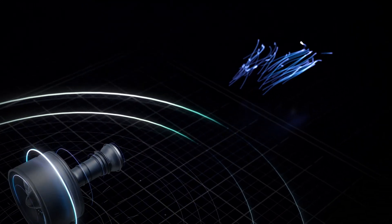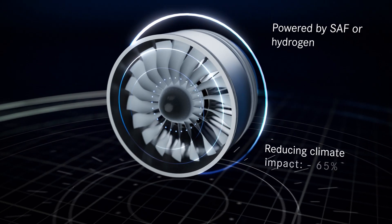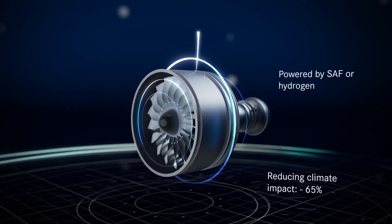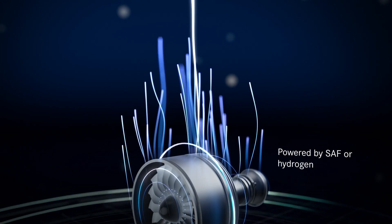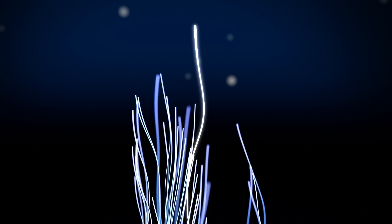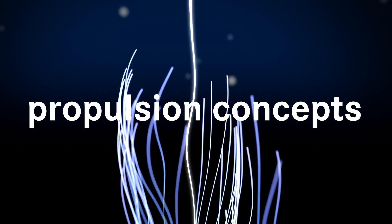Stage 2 describes our goals for 2035. Next-generation turbofans, powered by SAF or hydrogen, further reduce the climate impact. Achieving the overall global climate targets, however, will require transforming aviation entirely. This is why MTU is striving to develop revolutionary new propulsion concepts.